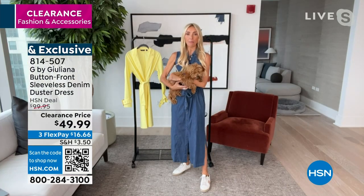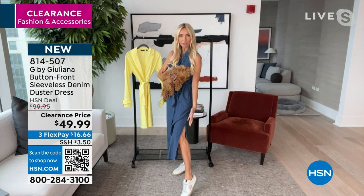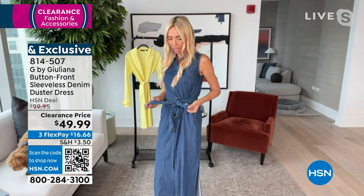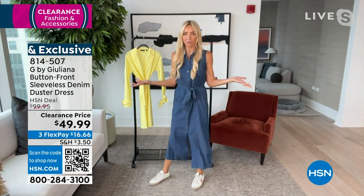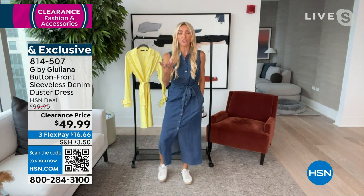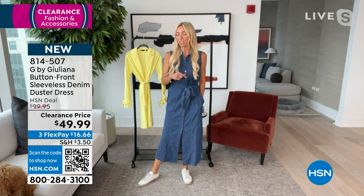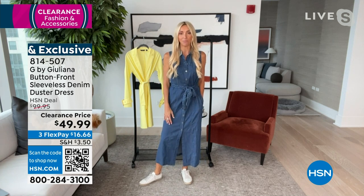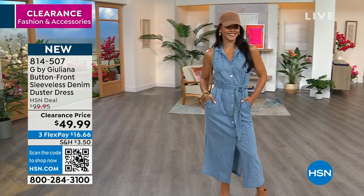I love this dress. There's coverage because it's long, but you have that openness from the slits. I also love the braiding detail — you've got the braiding in the belt and also on the trim of the pocket. Michelle Yarn, our wonderful co-host, loves this dress — she told me she bought it, and she's petite, so it looks great on all women. Item number is 814-507.